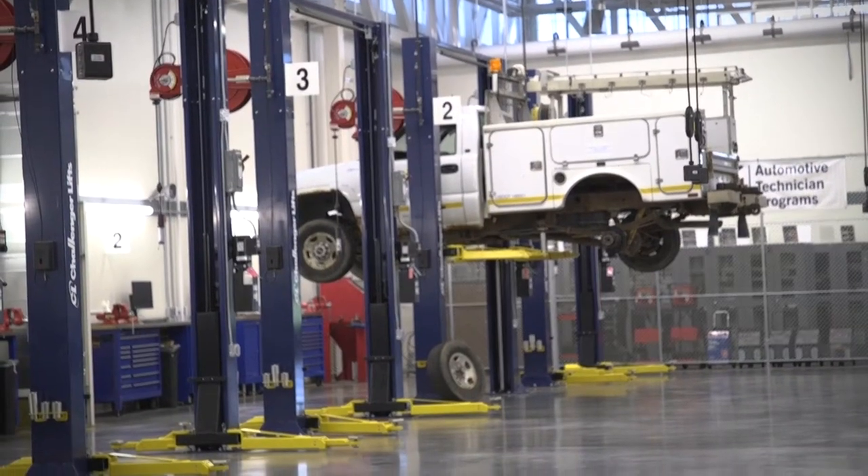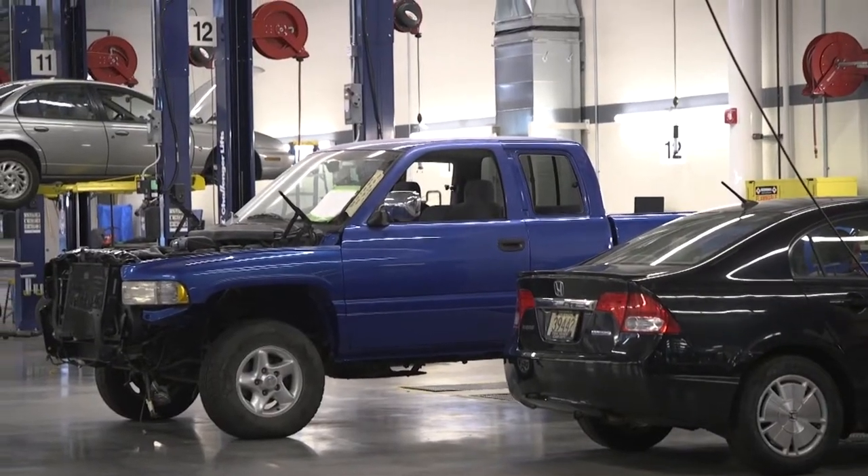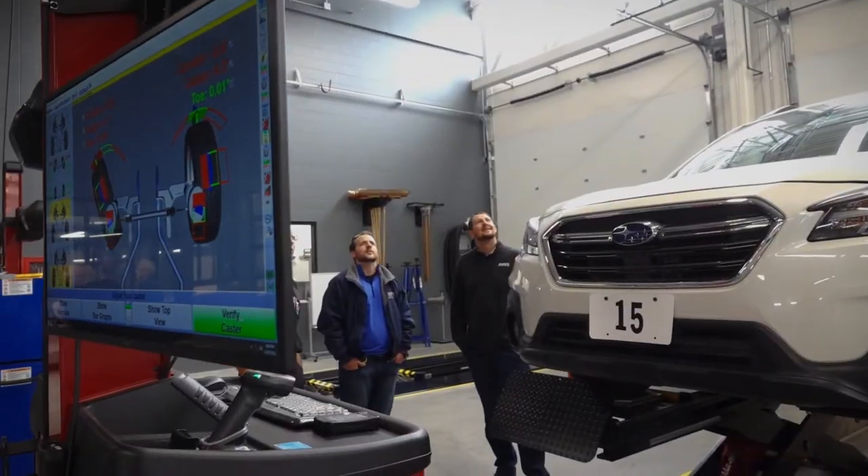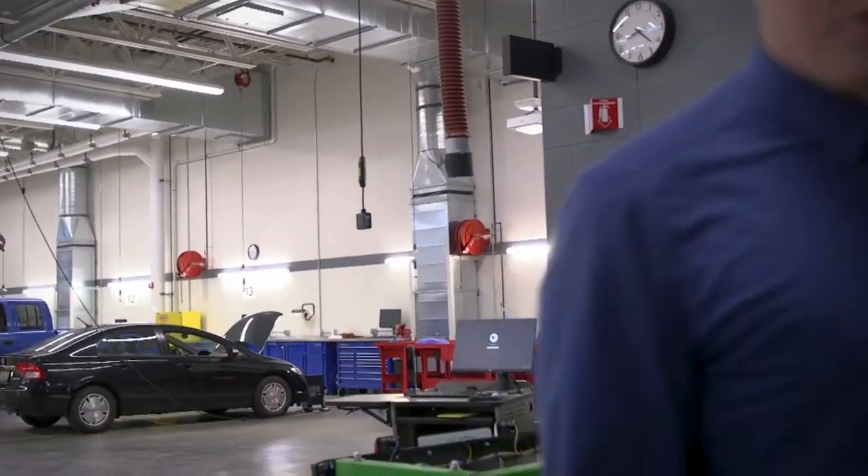You'll notice we've got two-post hoists, alignment racks, mid-rise hoists, and even a space to work on electric vehicles. There's a lot of new technology with these vehicles. We're going to head over to Diesel now to see what they do with the big trucks.